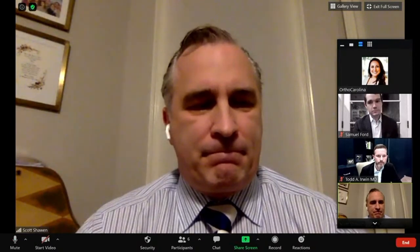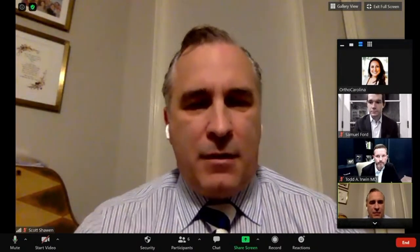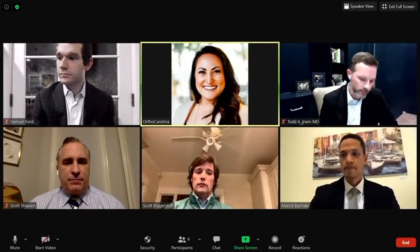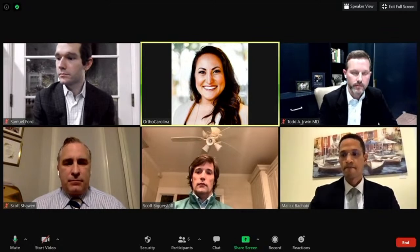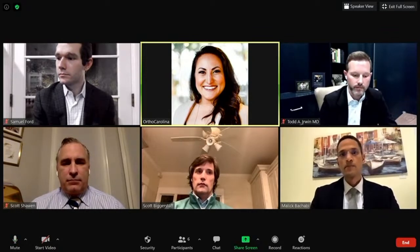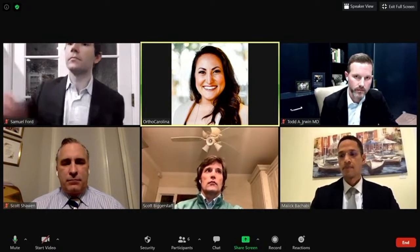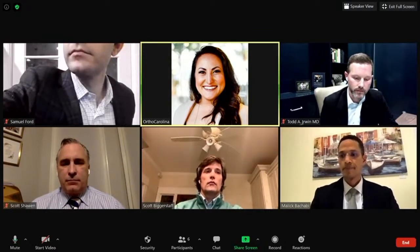Now that we've met all the panelists, if you have a question please comment on the live stream below and we'll tackle those at the end. So let's go ahead and take a look at our first segment with Dr. Irwin, as he touches on what he sees most in his practice and what your next steps might be when consulting an orthopedic specialist.